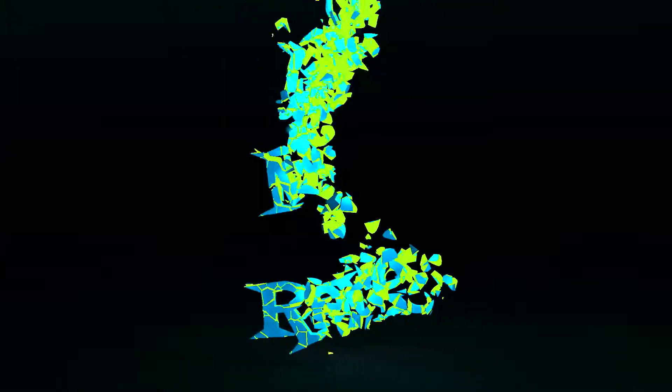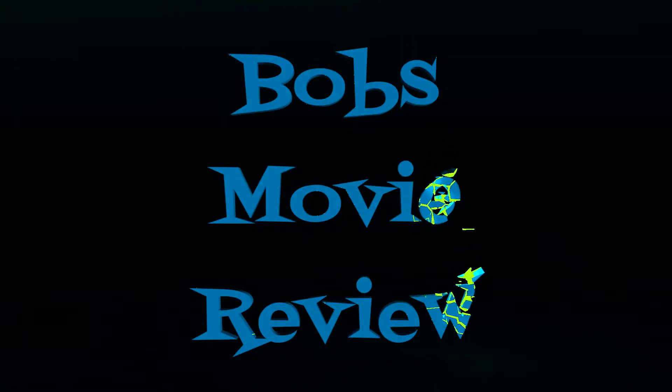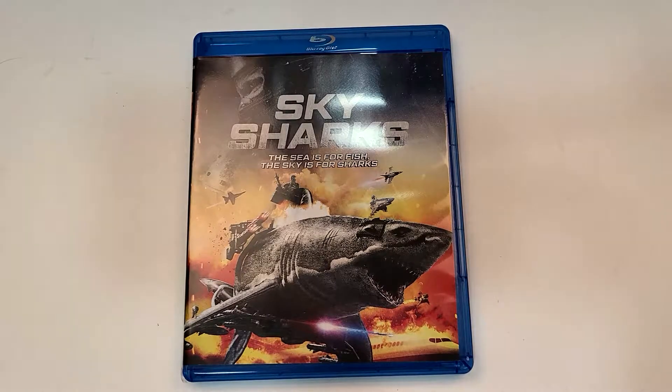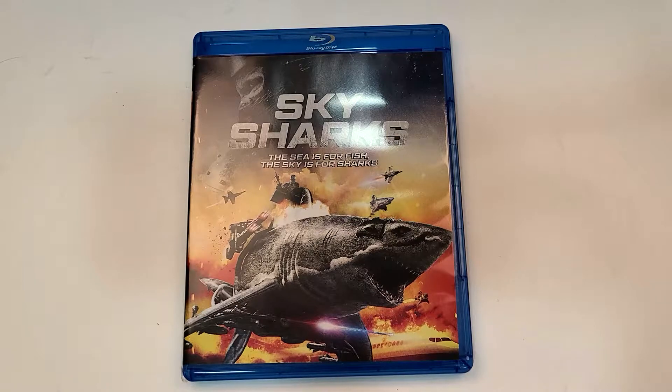Hello movie lovers, Bob for Bob's Movie Review here, and today I'm bringing my unboxing of Sky Sharks on Blu-ray. This one will be available for purchase February 2nd, 2021, and was sent to me for review by MPI Media.